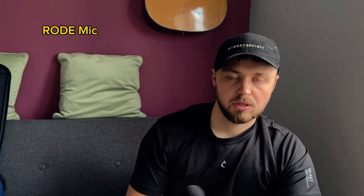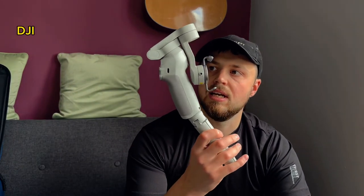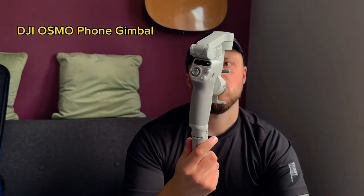Obviously the 50mm is coming with me too, though I probably won't use it that much. It's great with the f/1.8 for lower light situations. The Rode mic is coming with us for vlogging - if I'm not filming on my phone I'm filming on the camera, so I'll be using that for better audio.